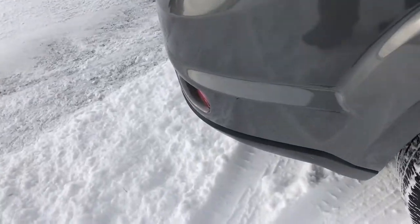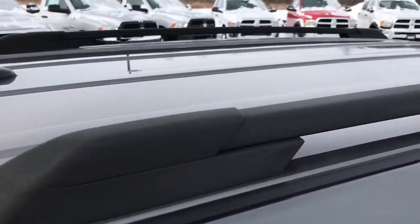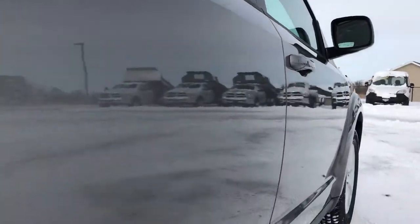We take these HD videos so if you are far away or even if you're close by and just can't make the trip down, you can still see the vehicle, hear the vehicle, and have confidence in what you're looking at before you even get here.